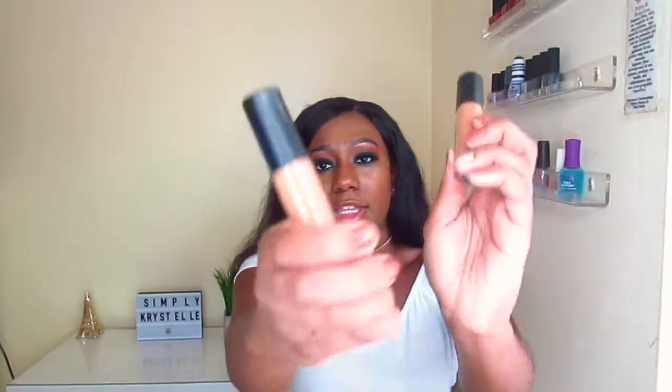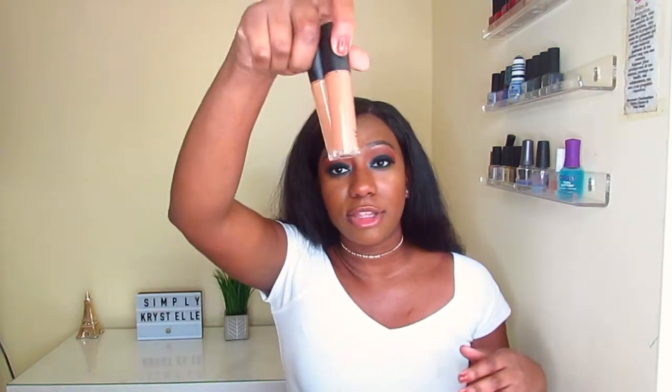I forgot to mention — I actually got two concealers. I also picked up the shade Deep Chestnut because I wasn't sure which would be my highlight shade. If Deep Cinnamon is too dark I can mix in a little Deep Chestnut, or I can use one as my skin tone match and the other as my highlight shade.